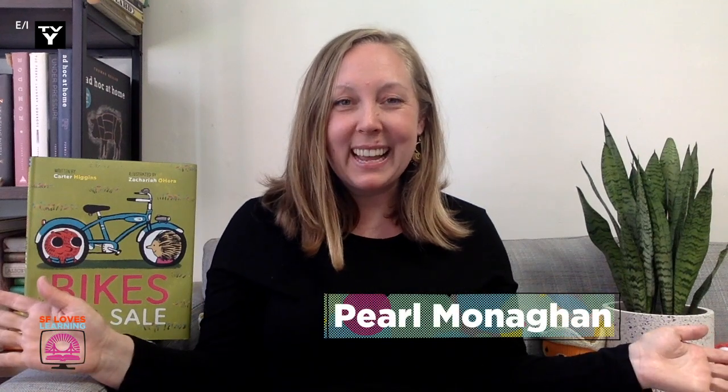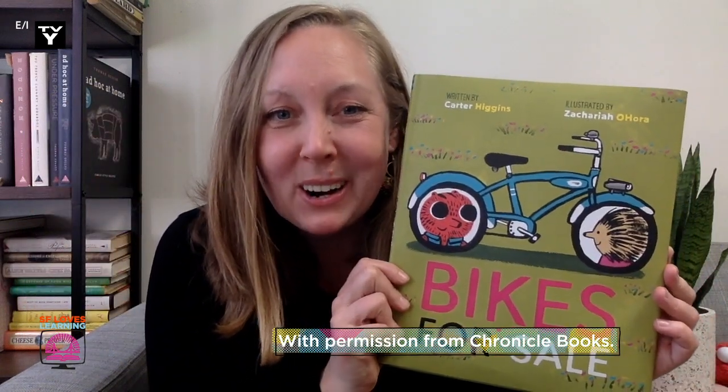Hi everyone, I'm Pearl Monahan and I am the teacher librarian at Dr. William Cobb Elementary School and at Spring Valley Science School. And today I'm here to read the book Bikes for Sale written by Carter Higgins, illustrated by Zachariah Ohoro with permission from Chronicle Books.